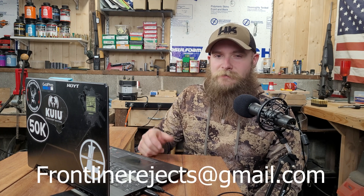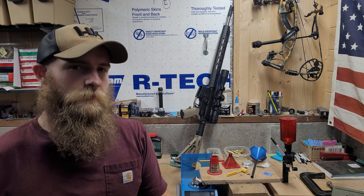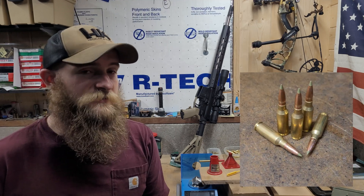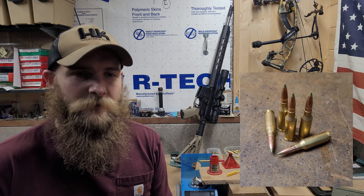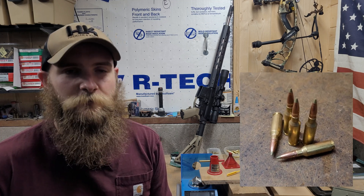Welcome back to Frontline Rejects. Before we get started today, we'd appreciate it if you could help us out by hitting that like and subscribe button, and by dropping a comment in the comment section below. And if you'd like to reach out to us directly, send us an email at frontlinerejects@gmail.com. The round that we're testing today is Nosler's E-Tip in .243 diameter. This is the third time we've tested this bullet — previously on the channel we've run it in .556 as well as .300 Win Mag, and I highly recommend going back and taking a look at those videos.